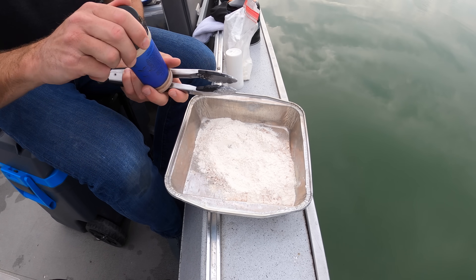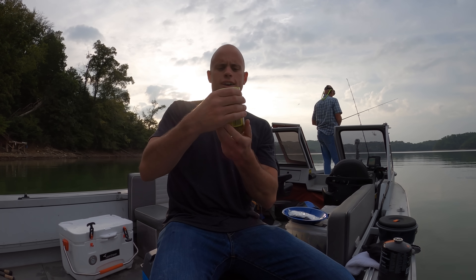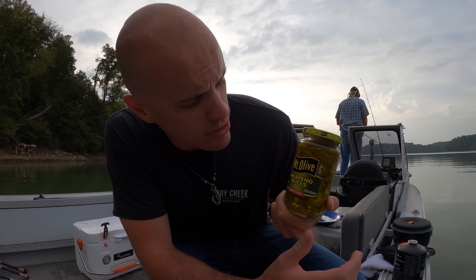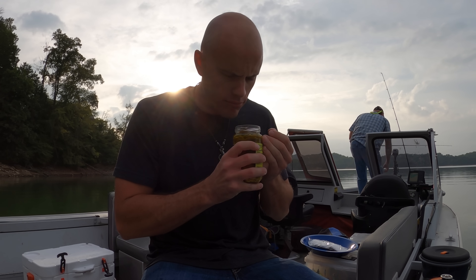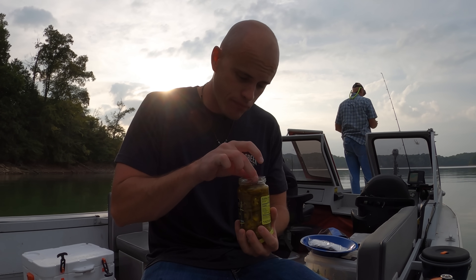That is not going to be enough seasoning — we've got to add some more. I am really excited for this, folks. Sliced jalapenos. My mouth is watering.